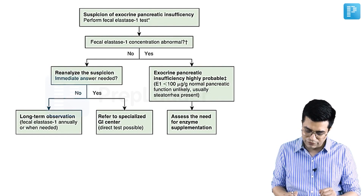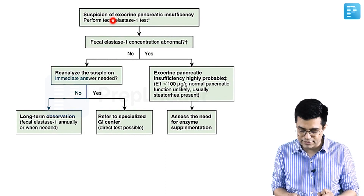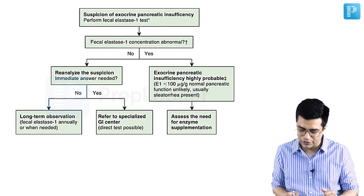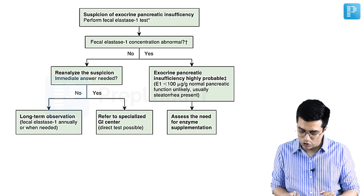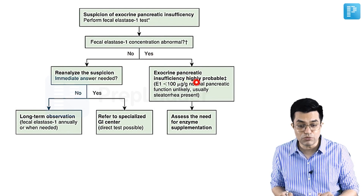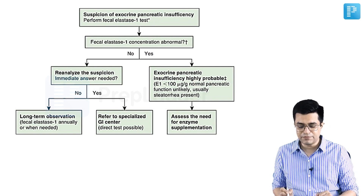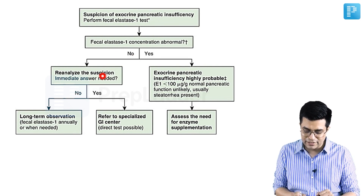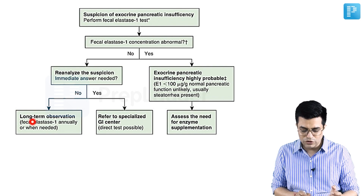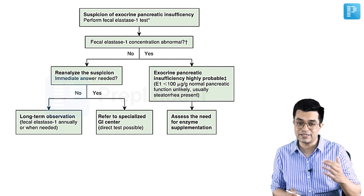Whenever there is suspicion of exocrine pancreatic insufficiency, the first-line sensitive test is fecal elastase 1. You check its concentration using age-related normograms. If the fecal elastase 1 concentration is abnormal, exocrine insufficiency of the pancreas is highly probable, and you will assess the need for enzyme supplementation. If it is normal, you re-analyze the suspicion and can perform long-term observation, with 6 to 12 monthly repeat fecal elastase 1 measurements.